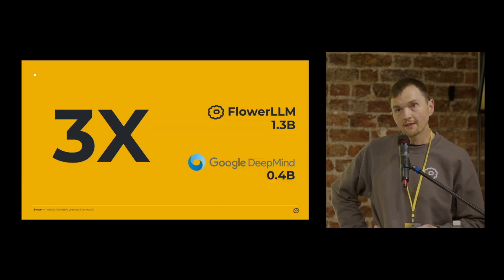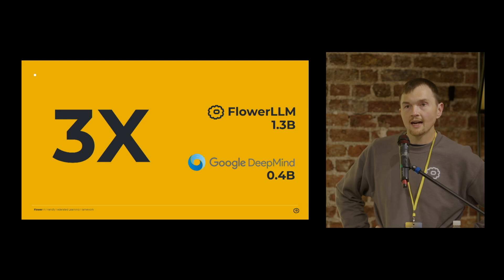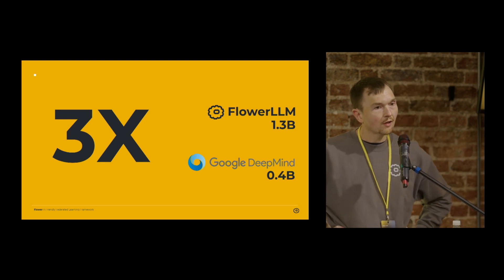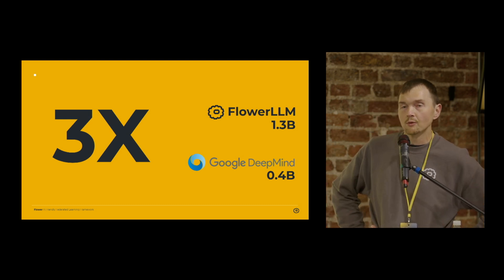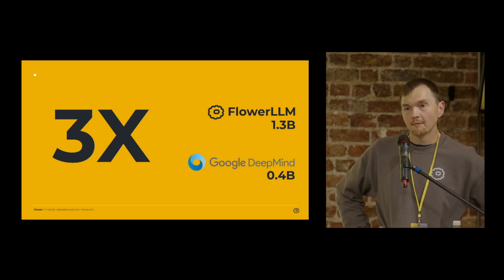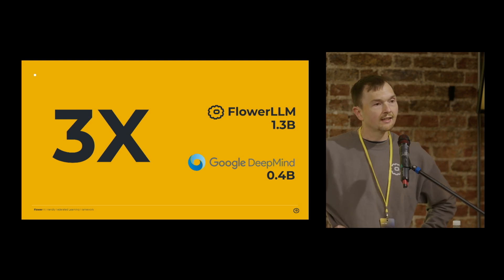The nearest comparable result currently available is a slightly unfair comparison to Flower LLM, because it's not a pure federated solution. But the nearest one is a result from Google DeepMind — they managed to train a model of around 400 million parameters. This result here is more than three times larger than that, under a tougher training recipe.